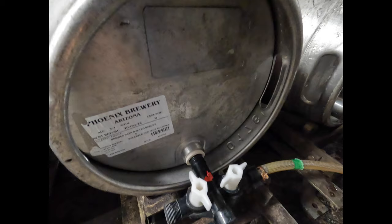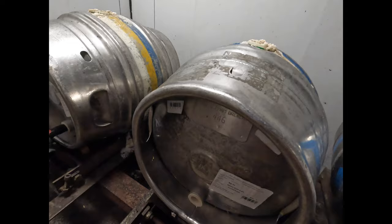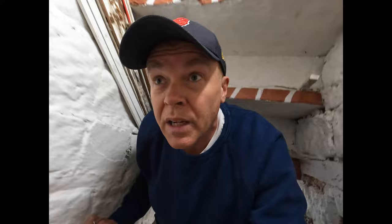Final quick check through the cellar and I think we're good to go for this morning. We've got Phoenix Arizona on at the moment. The Durham White Gold, which is next on, is all tapped and ready to go. The second barrel of White Gold is all ready to go as well — it's been vented. I'll probably tap it tomorrow depending on how busy we are tonight. The cellar looks to be okay.